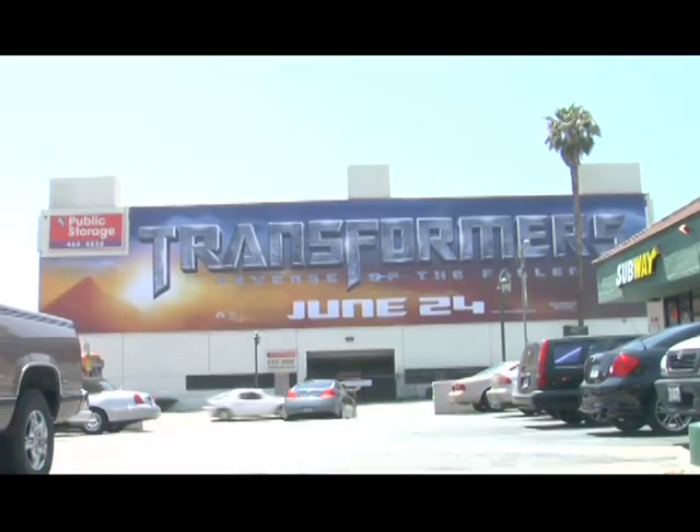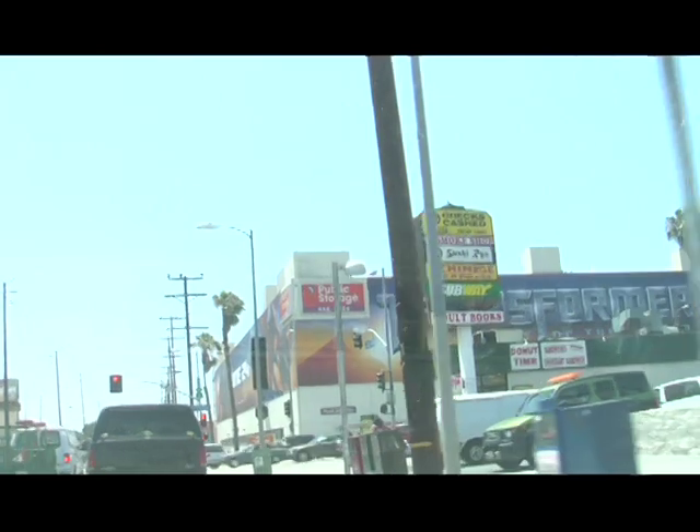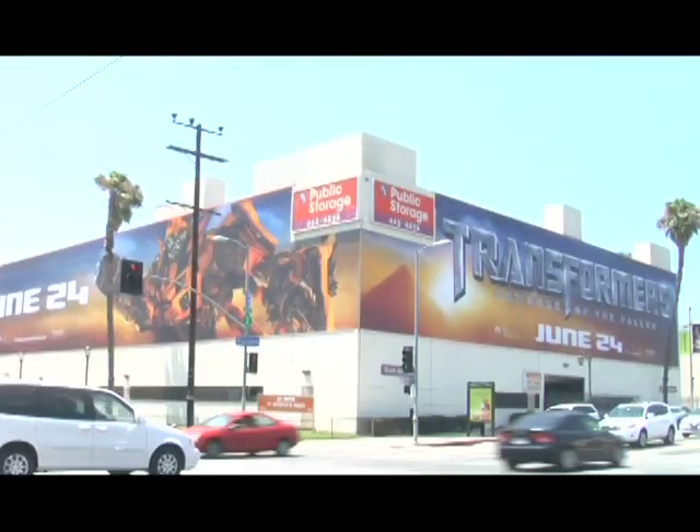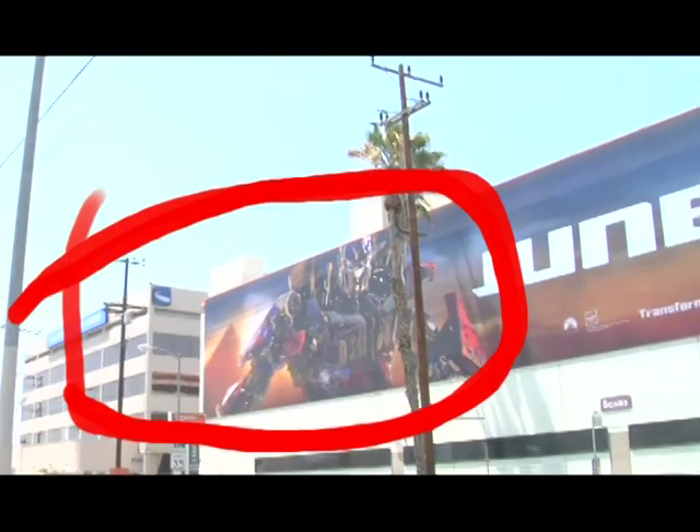Hello, this is David from the documentary Transform Me and the website ToyHell here to bring you an amazing product. There are many Transformer items, but there's only one that's by far the biggest and the best. When Transformers Revenge of the Fallen was released in Los Angeles, a banner was set up on the corner of Santa Monica and Highland — a gigantic banner that covered four city blocks and several stories of the building. Through heroic efforts, I have acquired this banner, specifically a section of the banner containing Optimus Prime.